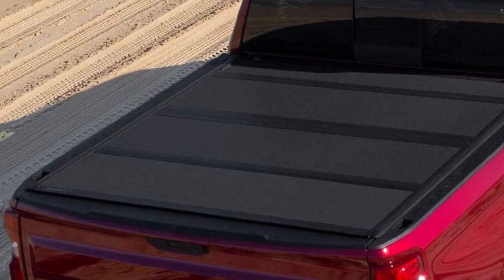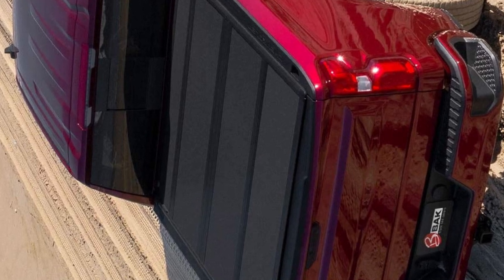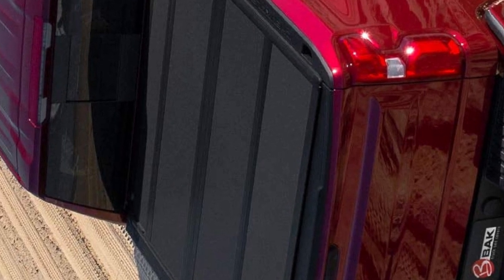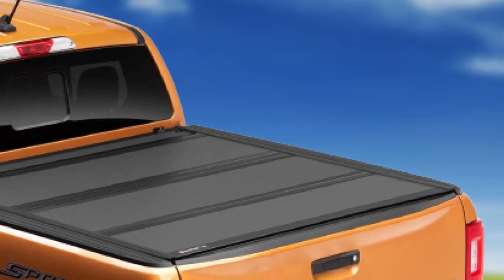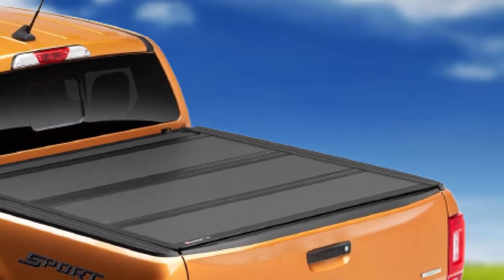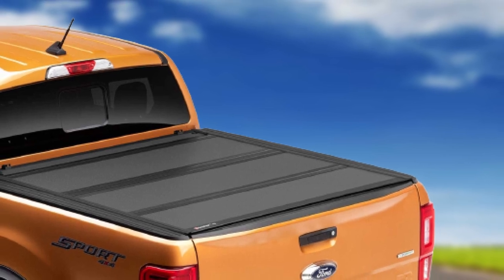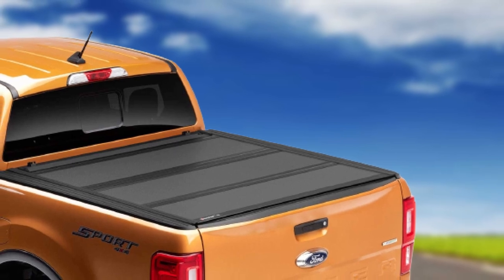The textured matte finish also makes the cover quite durable by making it resistant to scratches and UV light, adding to its fade-resistant ability so it keeps its sleek style for longer. This cover allows you 100% bed access even when fully on. Additionally, it keeps your cargo safe by draining out rainwater via drain tubes, while the perimeter seals aid in making it waterproof by preventing rainwater from intruding on the cargo.